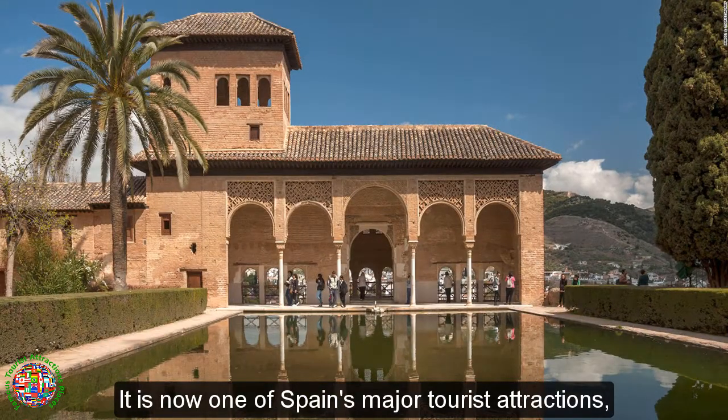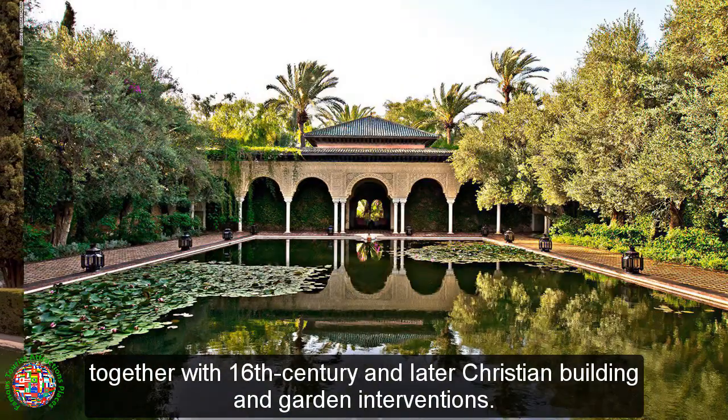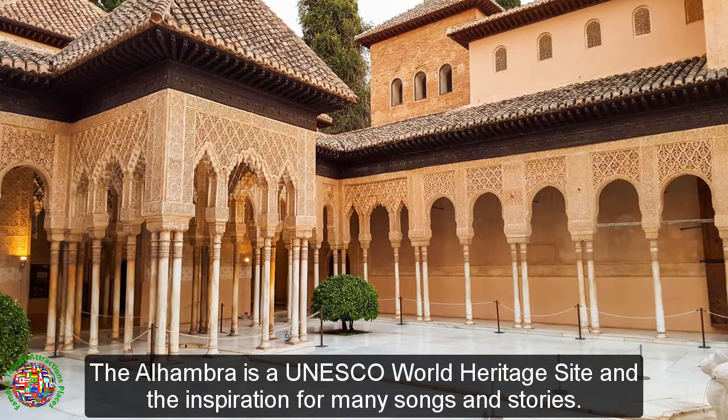It is now one of Spain's major tourist attractions, exhibiting the country's most significant and well-known Islamic architecture, together with 16th century and later Christian building and garden interventions. The Alhambra is a UNESCO World Heritage Site and the inspiration for many songs and stories.